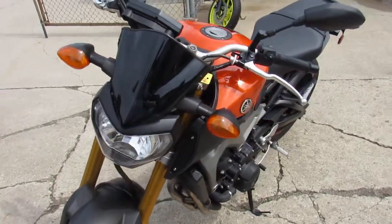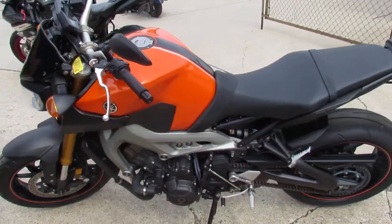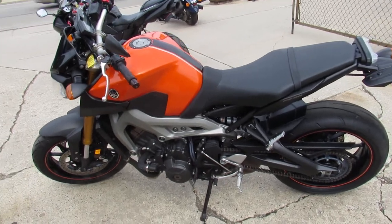Why buy new guys? Save thousands on this 2014 FZ09 — $54.99. Call today and you can ride today.